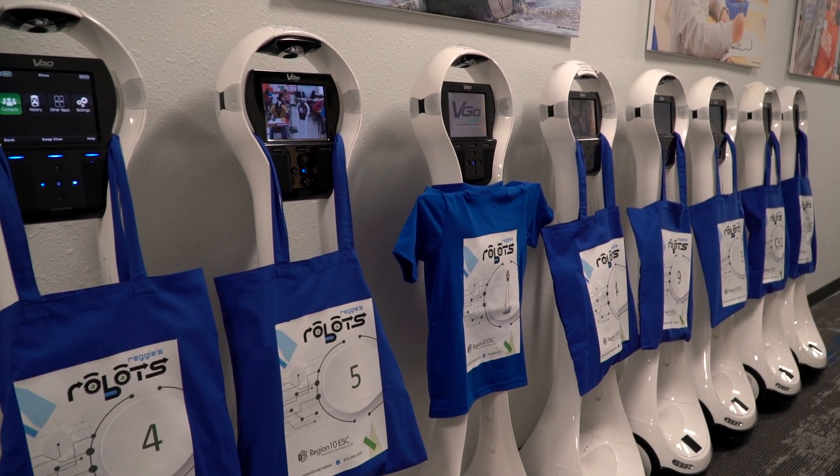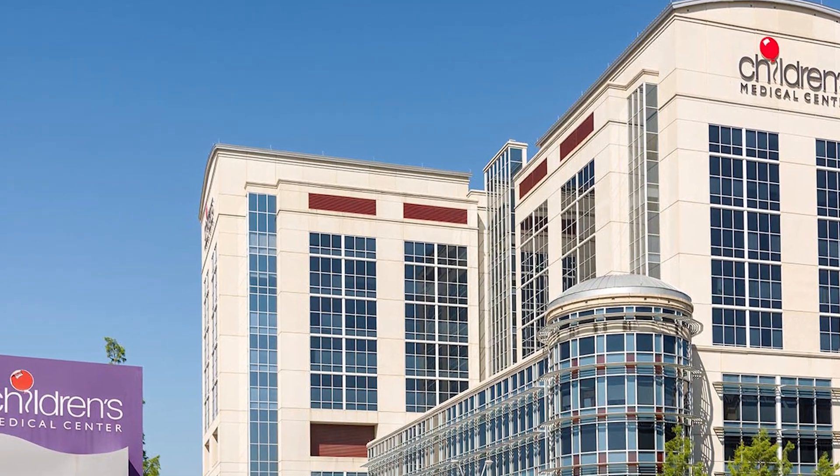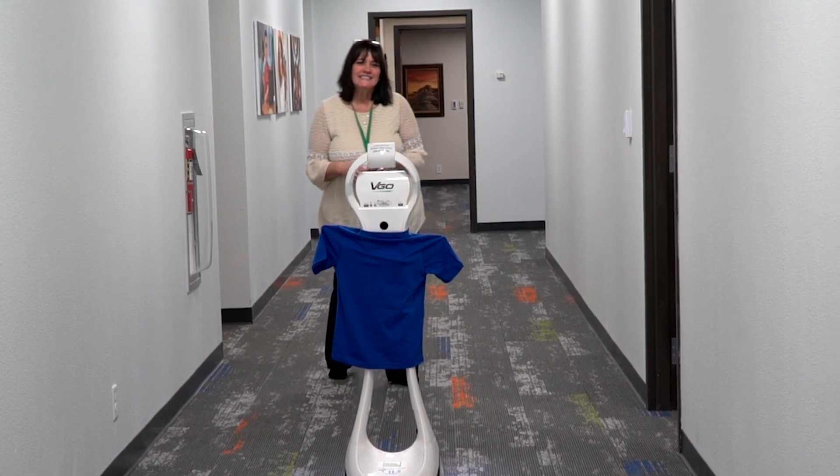We currently have 23 robots. Six were purchased in partnership with Children's Health and the Ruth Cheven Foundation. Reggie is reserved on a first-come, first-served method.